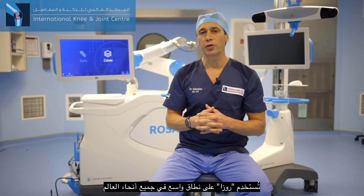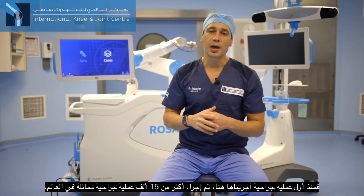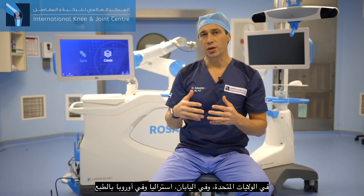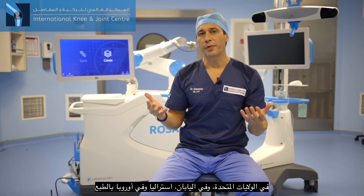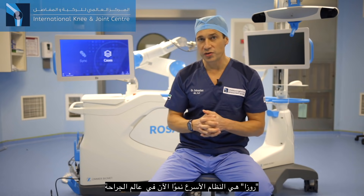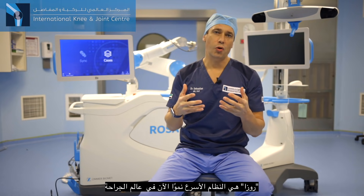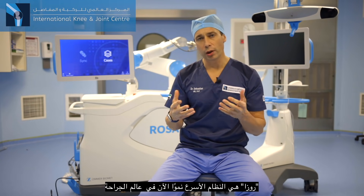ROSA is widely used around the world. Since the case number one that we did here, more than 15,000 cases have been done worldwide — in the US, in Japan, in Australia, in Europe, and in many countries all around the world. ROSA is now the fastest growing system in the orthopedic world.